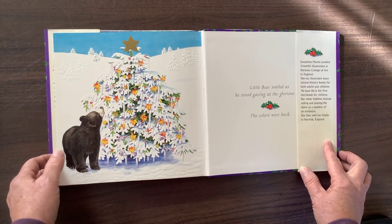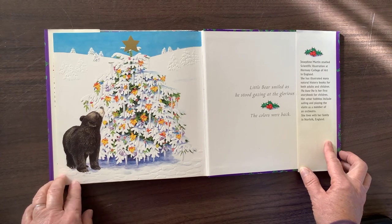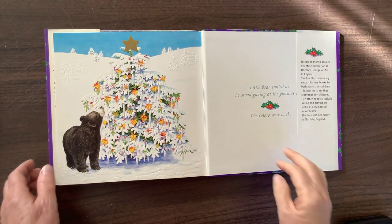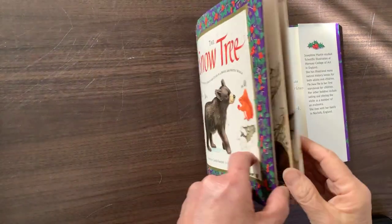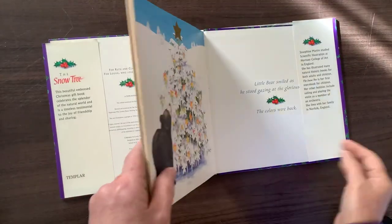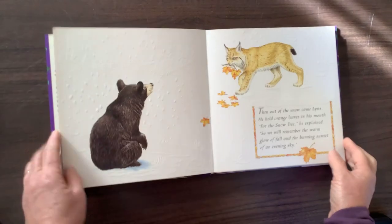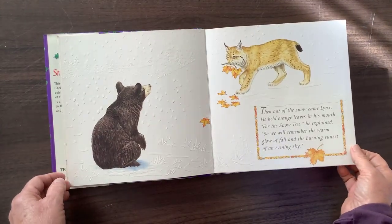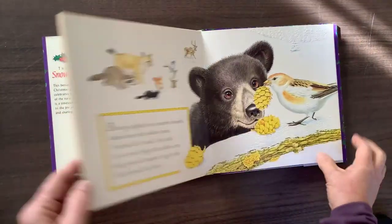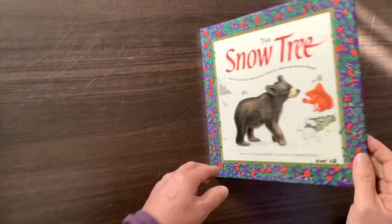Josephine Martin studied scientific illustration at Hornsey College of Art in England. She has illustrated many natural history books for both adults and children. The Snow Tree is her first storybook for children. Her other hobbies include sailing and playing the violin as a member of an orchestra. She lives with her family in Norfolk, England. That explains why the illustrations are so beautiful — the illustrator actually draws for natural history books, which explains why there's so much detail. I didn't even know this was a Christmas book. So how lovely is that? That's a nice way to end our Christmas season.